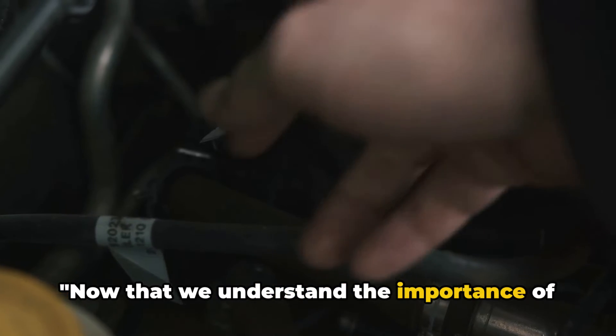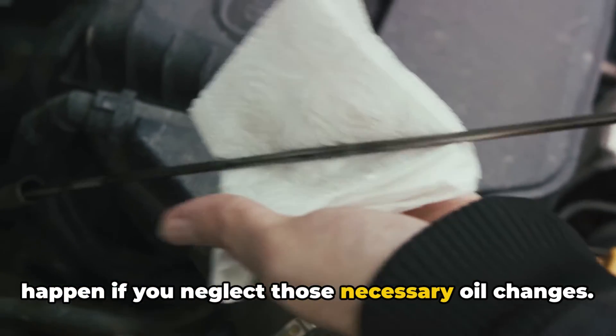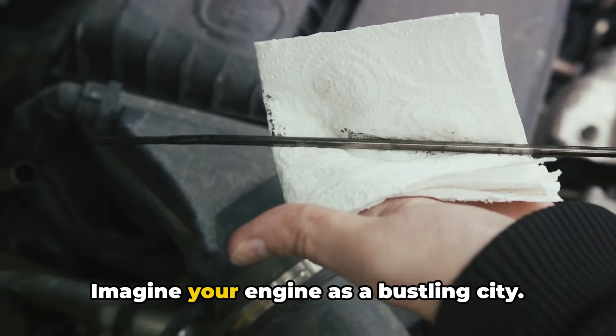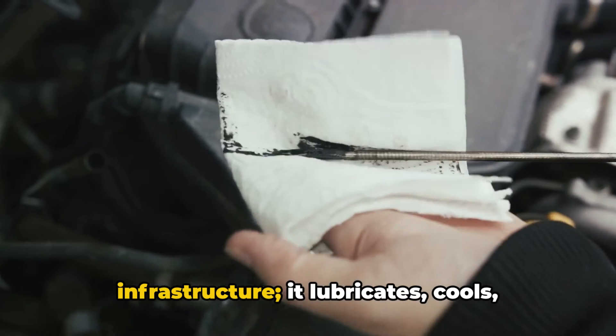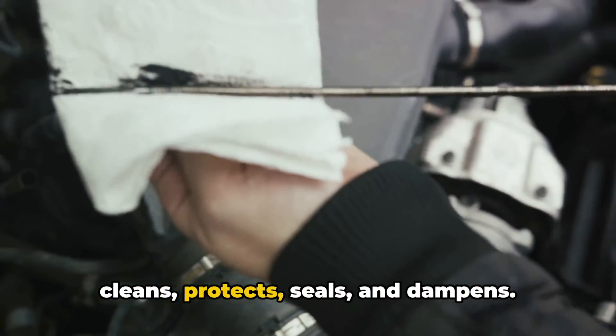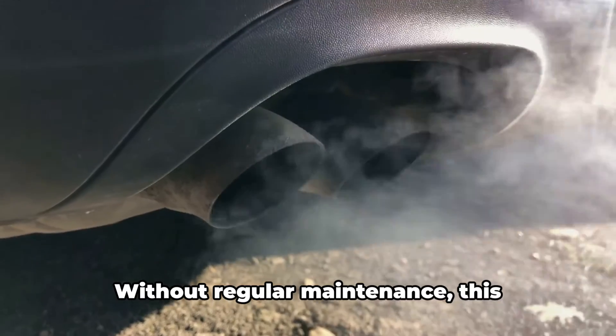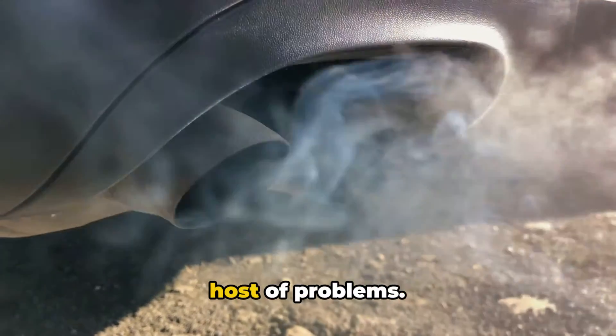Now that we understand the importance of engine oil, let's talk about what might happen if you neglect those necessary oil changes. Imagine your engine as a bustling city — the oil is like the city's infrastructure. It lubricates, cools, cleans, protects, seals, and dampens. Without regular maintenance, this infrastructure can crumble, leading to a host of problems.